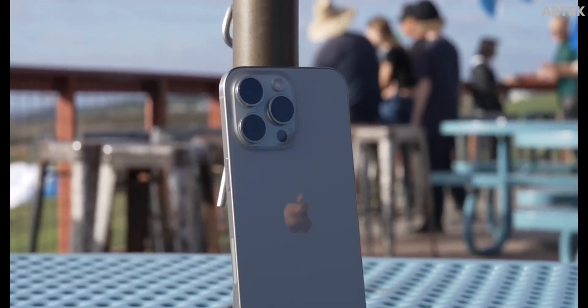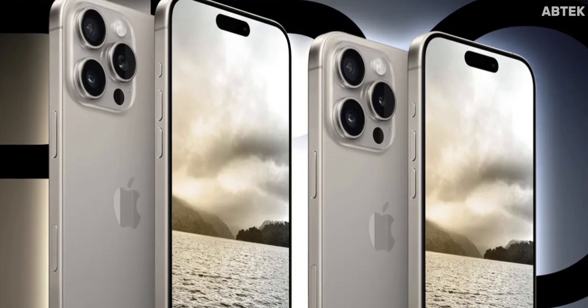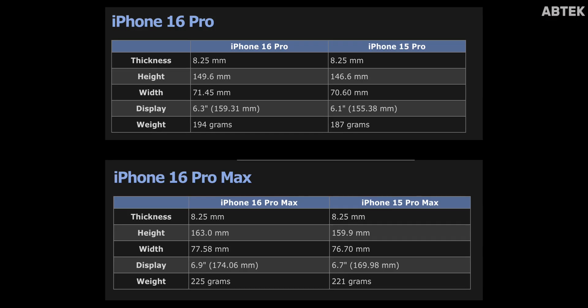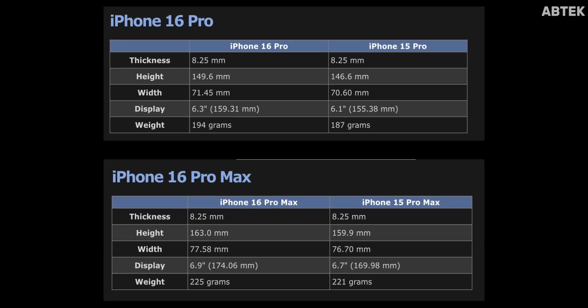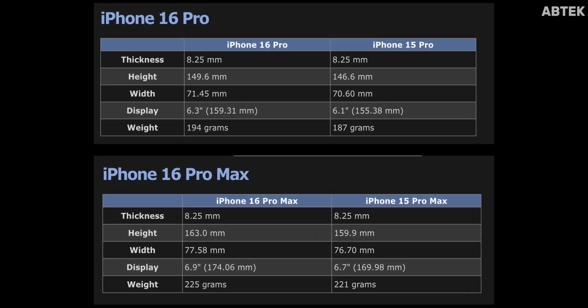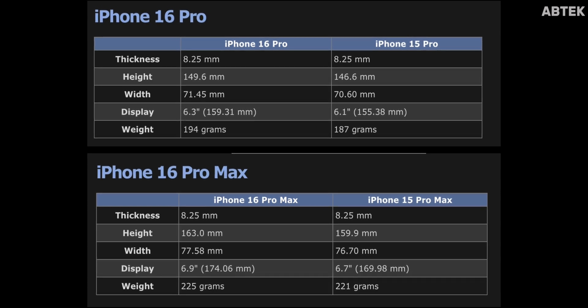According to a rumor from Mac Rumors, the iPhone 16 Pro and 16 Pro Max will increase in size. The iPhone 16 Pro will measure in at 6.3 inches, up from 6.1, while the Pro Max will measure in at 6.9 inches, up from 6.7.